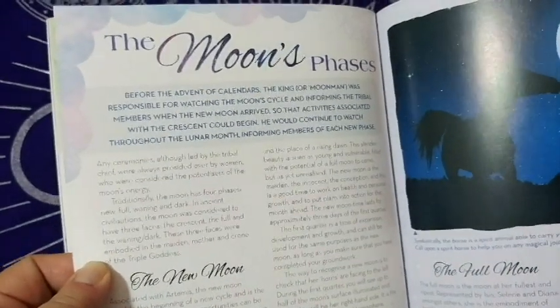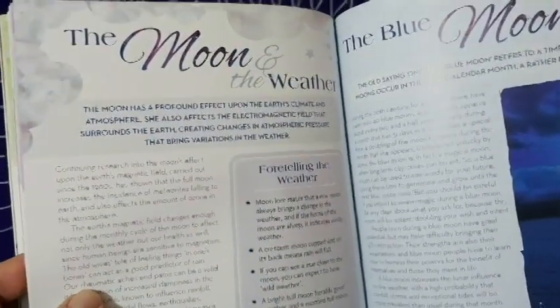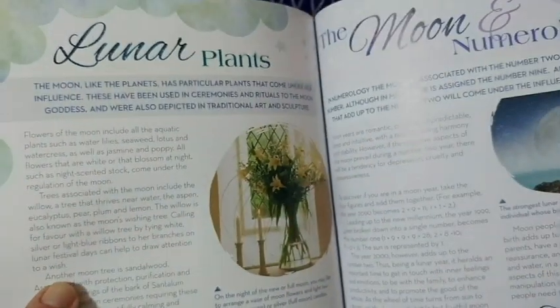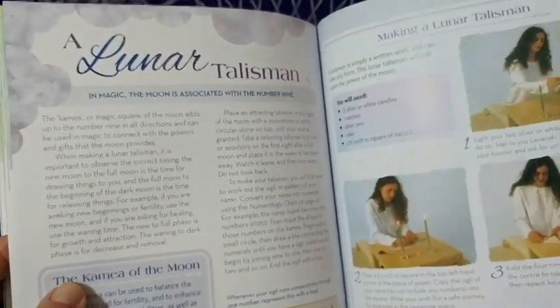Then there's the lunar wheel of the year, information on that, and lunar festivals of the year. This is a cute informational book. The moon's phases, the moon and women — interesting, I'll have to read that — the moon and weather, the blue moon, lunar gardening which has four pages, lunar plants, the moon and numerology, lunar colors, the moon and the tarot — perfect, right up my alley — and the lunar talisman. Moon crystals — sounds like a song!